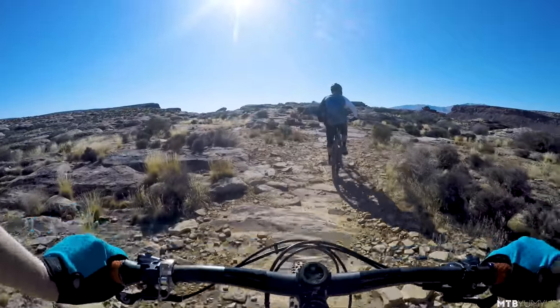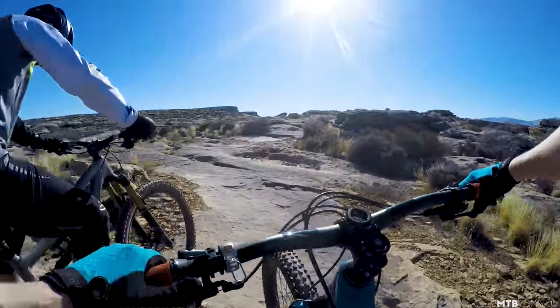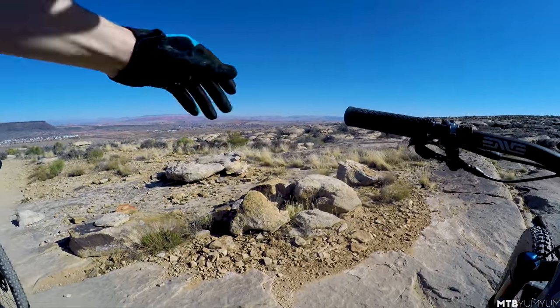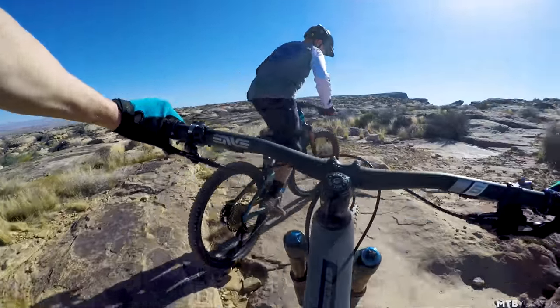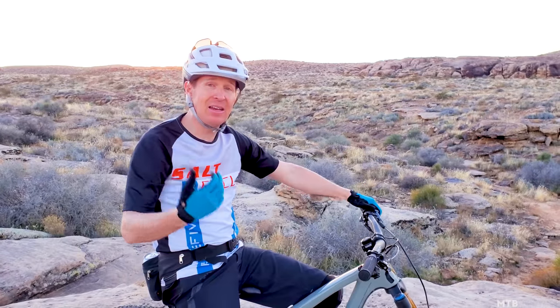At first I thought maybe the old Ritmo would climb better. But truly, Tyler and I swapped back a number of times and I didn't really feel like one climbed better than the other. Also, there were a couple sections of steep climbs and I thought I might notice that front wheel on the new bike flop around a little bit or lift a little bit, and it really never did. It was just amazing.